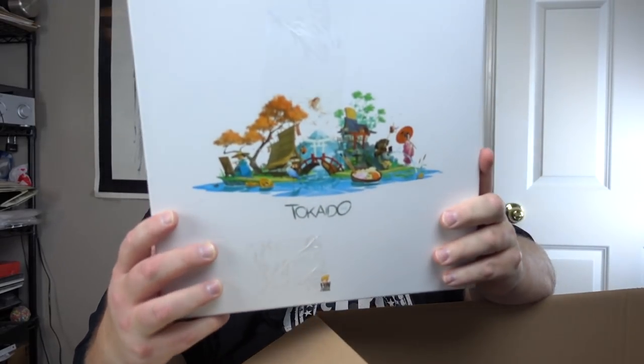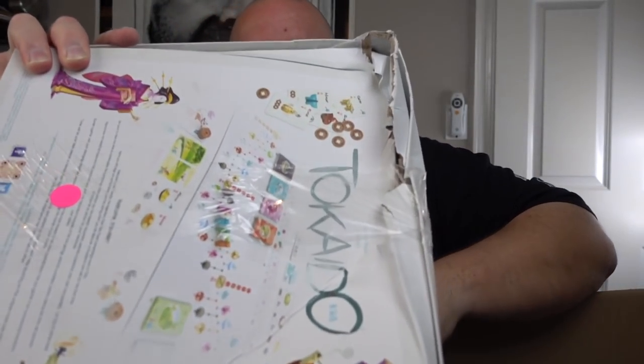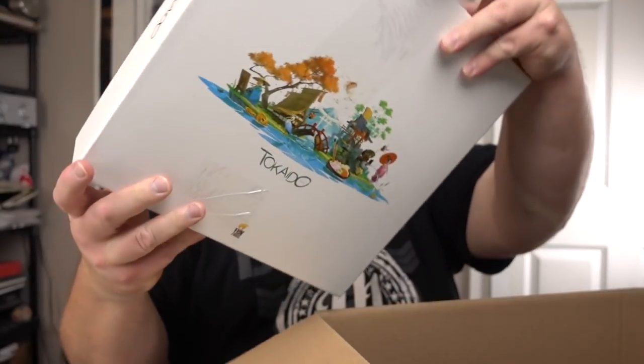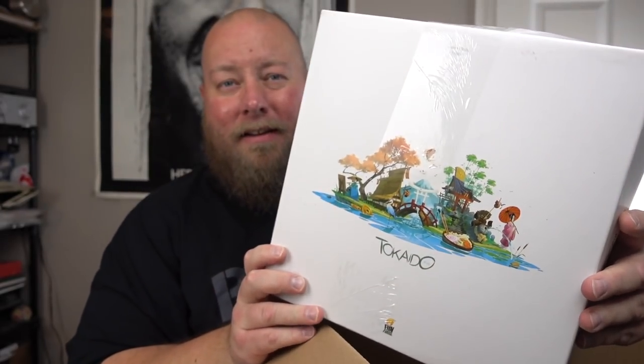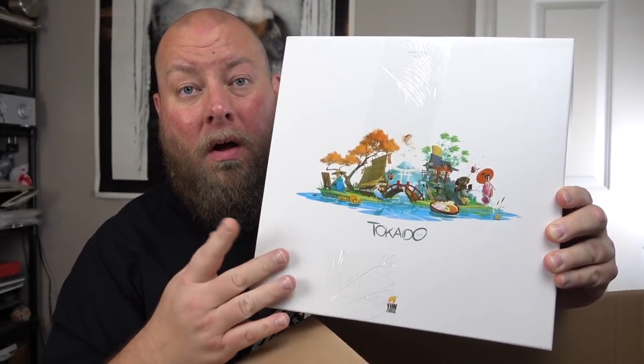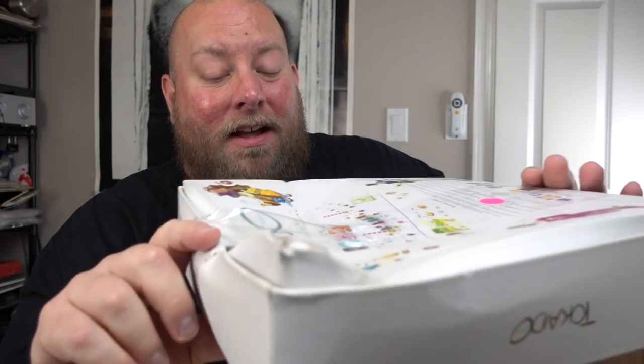Next is a Tokaido — but the back of this thing is completely destroyed. Looks like somebody curb-stomped it. It's some kind of collectible board game, and a lot of these fancy games can get expensive. It sells new for around $40 but it's totally thrashed. I'd be lucky to get half — I'll put it in my shop for about $10.